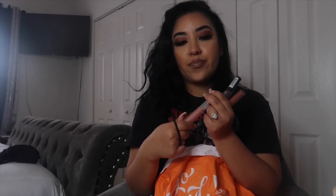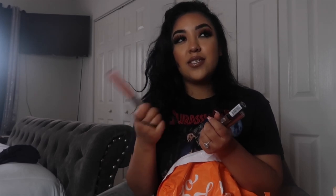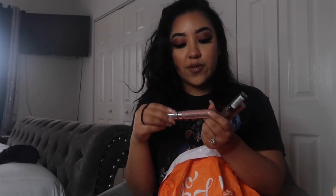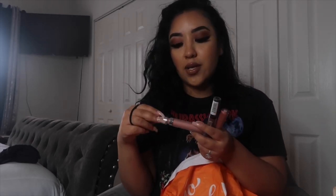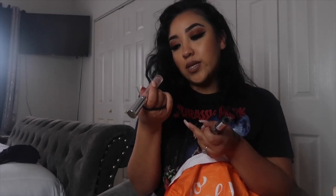And then I got the Buxom one. By the way, the NYX Lingerie glosses were $7 each — I got three of them. The Buxom one I think is about $20, but I think it's so worth it. It's so glossy and makes your lips look so juicy. I don't restock on it for like a month and a half because I don't use it as much — only when I'm really going out. But I really do love this Buxom one, and this one's in White Russian.